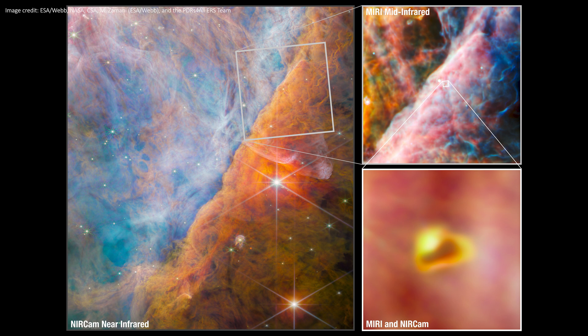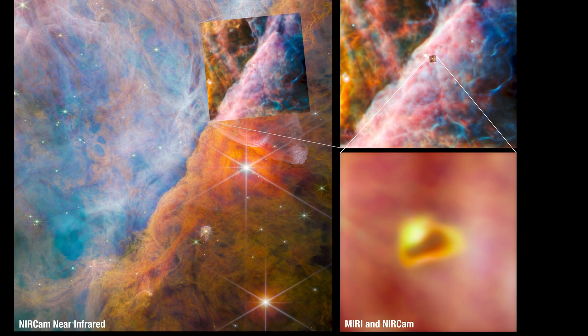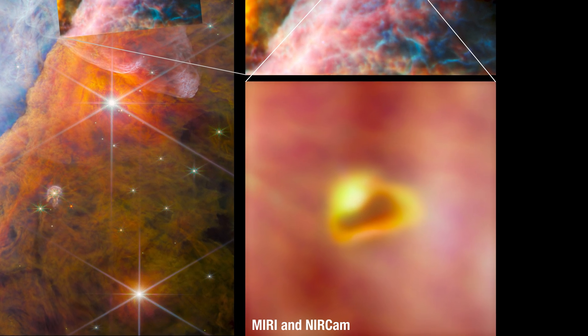We can actually go even deeper still though. As well as near-infrared imaging, we also have mid-infrared data from the MIRI instrument, which is even better at peering deep into dusty regions, and we can continue to zoom in. This lets us see the dust even clearer. Keep zooming and we find a young star system with a protoplanetary disk — that's the ingredients for planets, but before they've had a chance to form.